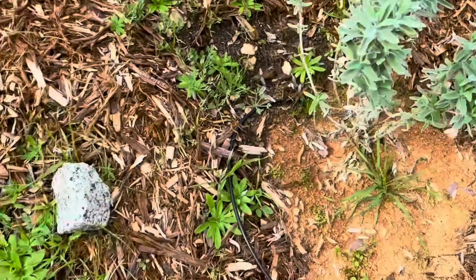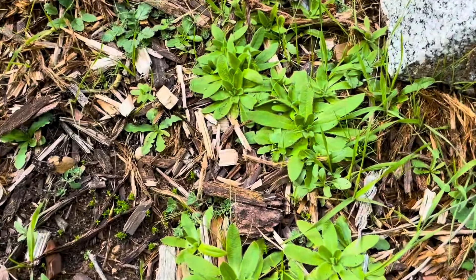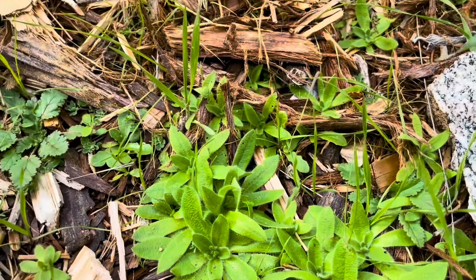There's that Salvia 'Point Sal'. Look at all of these guys — these are probably popcorn flower. I think that's popcorn flower, maybe 70% sure.